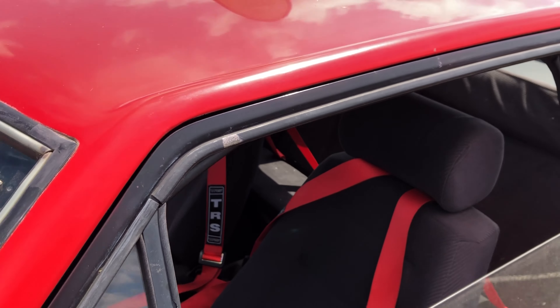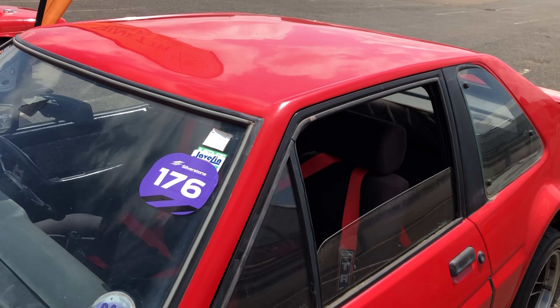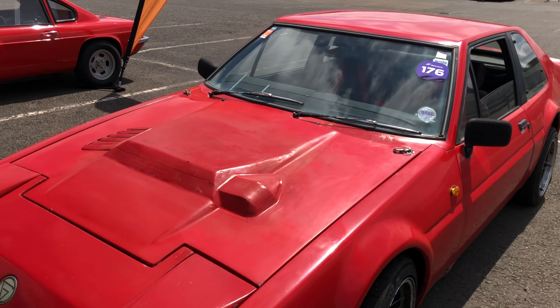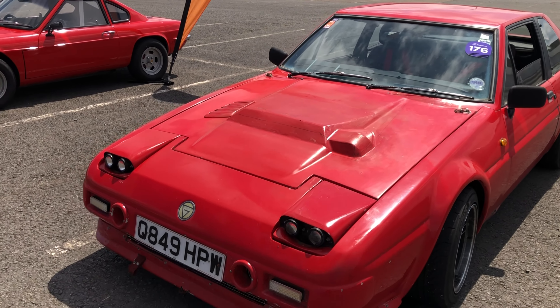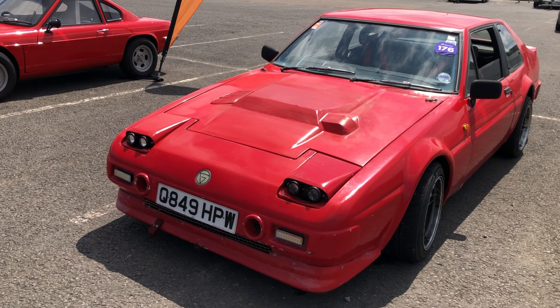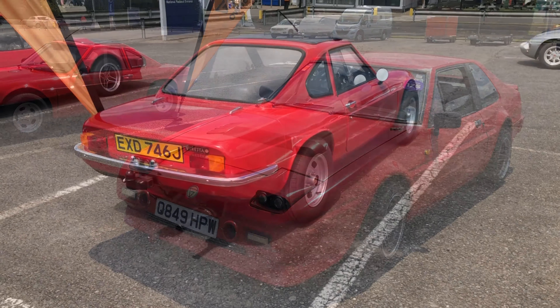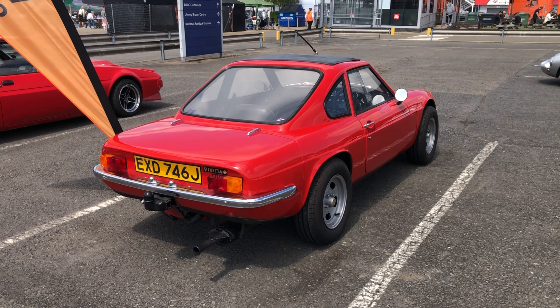This G31 has the notchback style; the other variants — I think the G26 and so on — had more of a fastback styling. It's actually a relatively spacious car. You can see it looks like it's got a Cortina dashboard and some pretty good racing seats. This one looks like it's had some more work by the owner — the pop-up lights have been replaced by semi-permanent lights.